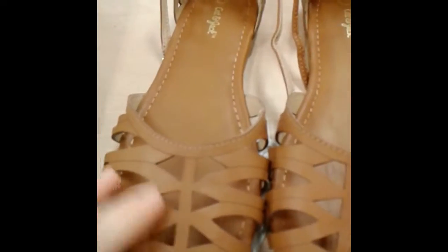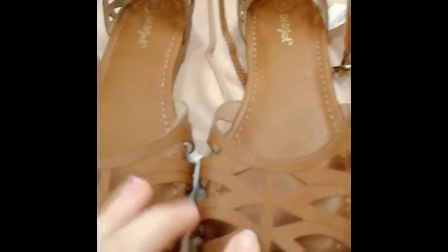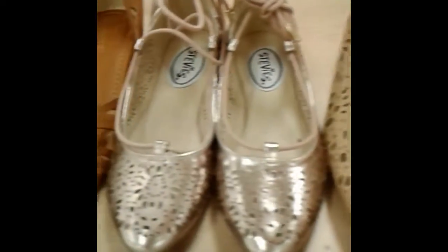Next we're going to move to a more casual sandal. This is really cute — you can wear it with a sundress or a cute pair of colored jeans. You can dress it up or down. Next up we have a couple of pairs of shoes with cutouts, which are very popular this spring and add lots of detail.